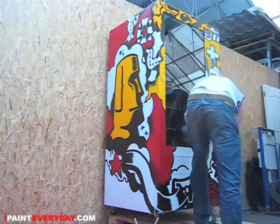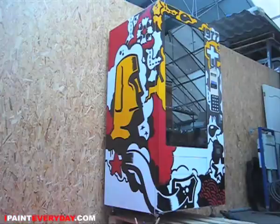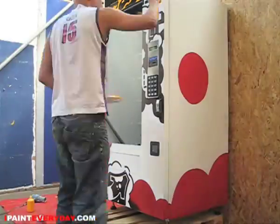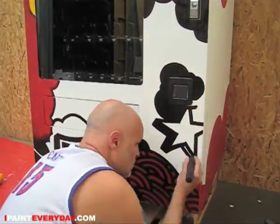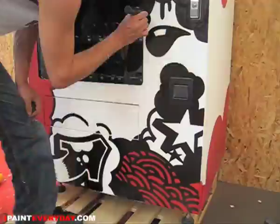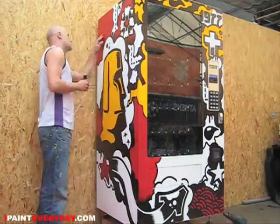The machine is going to travel across Holland to all kinds of festivals. They're actually also building a big stage around it with a really nice backdrop, which I also designed, so I will show you the rest of this project later.